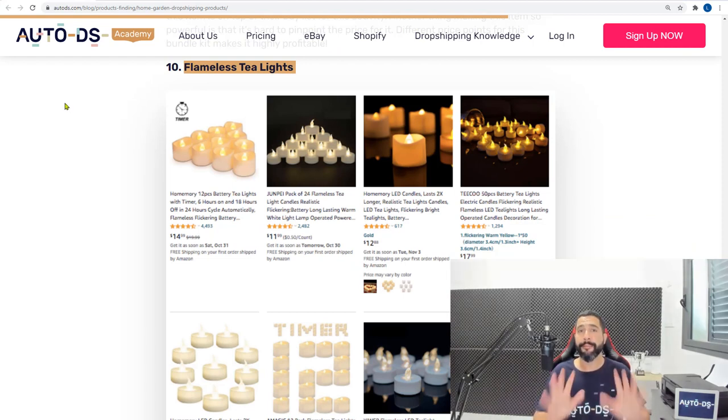So those are the 10 product ideas for the home and garden niche. Again, add 20 products from each product idea and work with more than one supplier. My recommendation is three suppliers — if you work with four, five or more it can get too confusing and you won't use the full potential of each one. Three suppliers is more than enough.